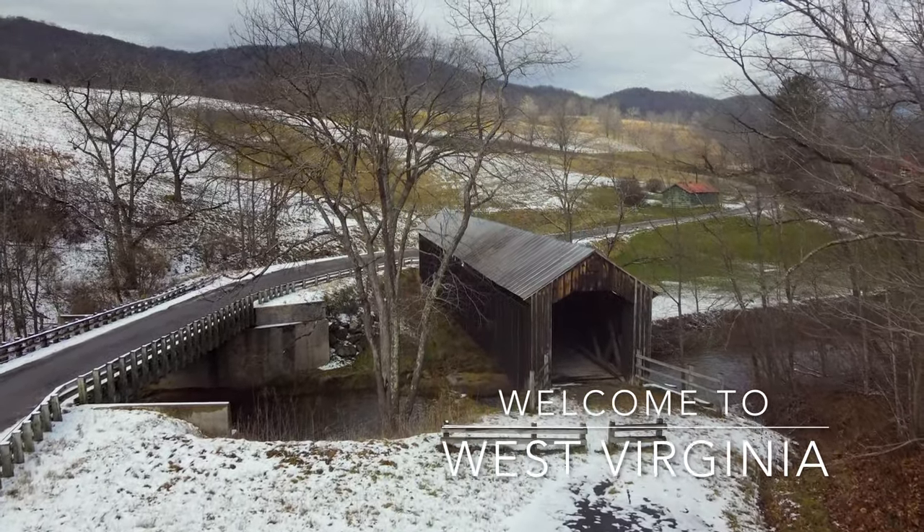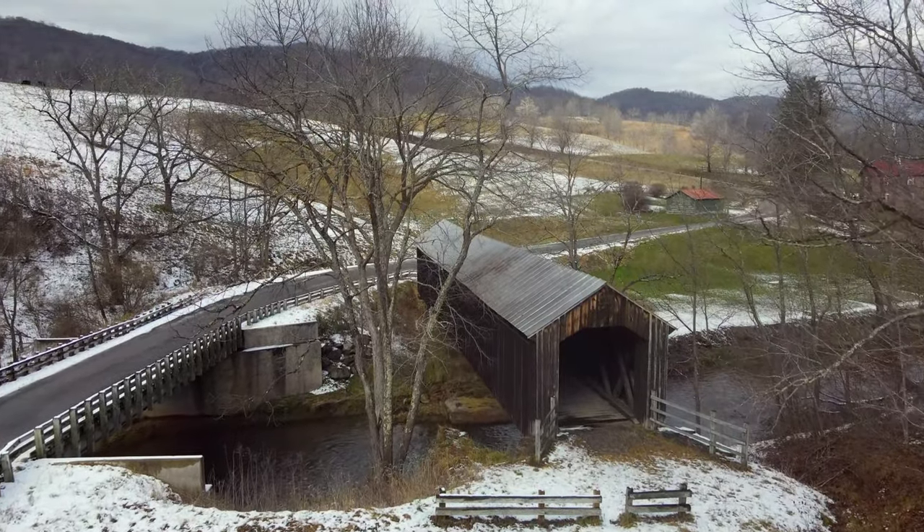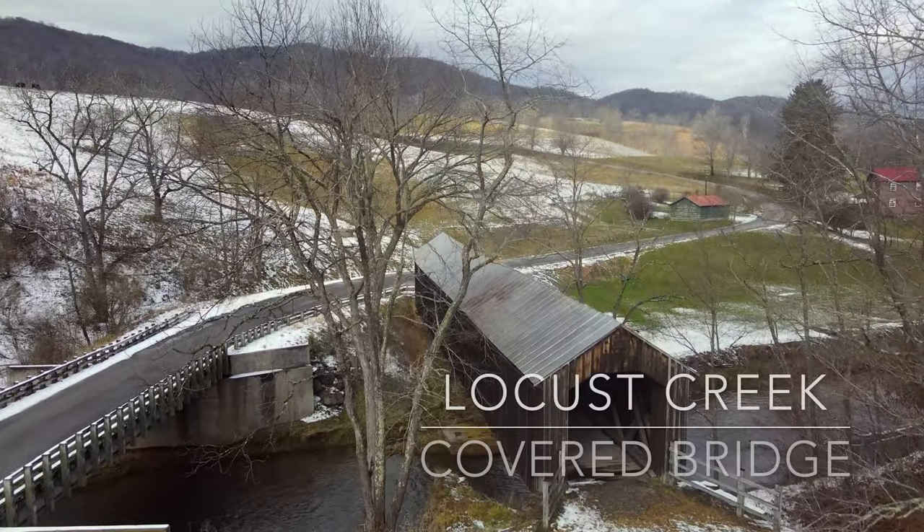Welcome to West Virginia, Episode 17: Locust Creek Covered Bridge, near Hillsborough, West Virginia.